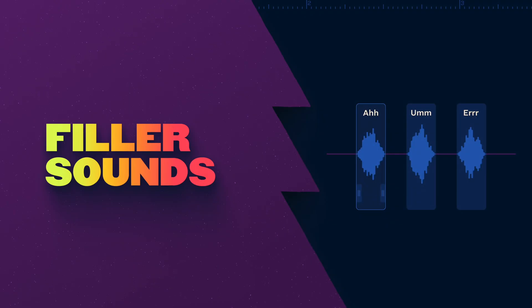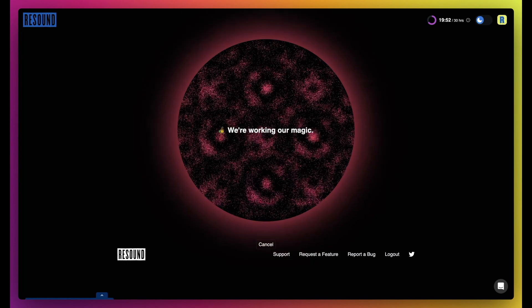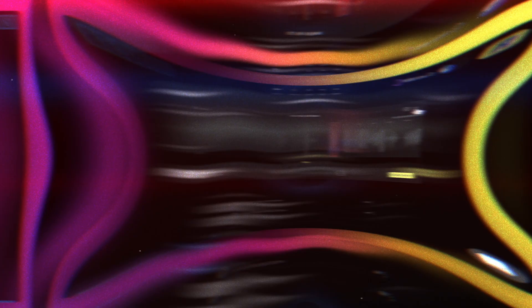Resound's very first feature was filler sound detection, automatically finding your ums and ahs in your audio. You can now detect filler sounds more accurately than ever. We've been bullish about building our own machine learning models to automate tedious parts of editing. Our latest machine learning model is our most accurate to date. The number of missed edits has been improved by 70%, and false alerts — like marking the word 'of' as a filler sound — have been decreased by 38% in our latest machine learning model version 0.7.